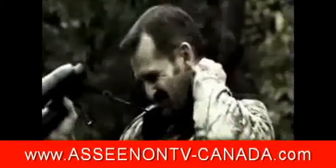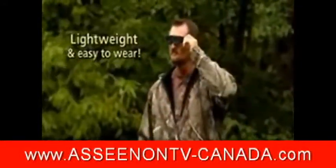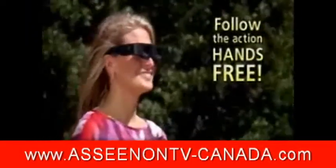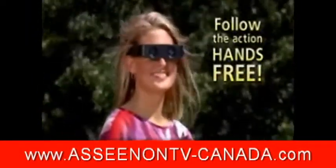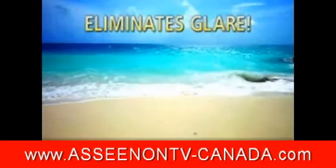Holding heavy binoculars is tiring on your arms and heavy on your neck. But Zoomies binoculars are so light, you'll forget you even have them on. And when your head follows the action, so does Zoomies, hands-free. You can even switch on the sunshade to eliminate glare without switching to sunglasses.